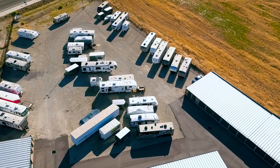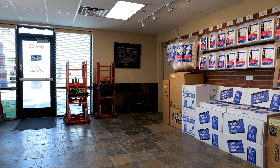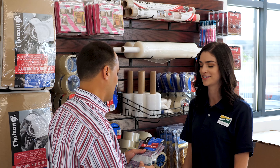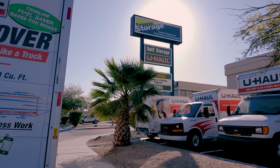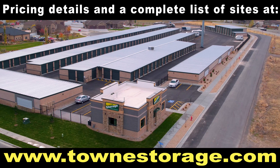And we can even house your RV or trailer. Every location is stocked and ready with all your moving and storing essentials right on site, which makes Town Storage your one-stop shop for all your moving and storage needs. Come into one of our many locations or visit us at townstorage.com.